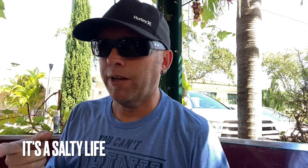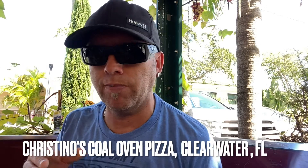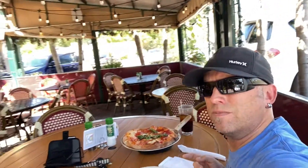What's up Salty Lifers? Jay here. We are at Cristino's Coal Oven Pizza. They do have a full menu but they specialize in Coal Oven Pizza, which I'm pretty excited about because I haven't had Coal Oven Pizza in quite a while. They have a super nice patio here, and you can also dine inside, but the patio is really nice. It's a super nice day — I'm in Florida, it's fall, still 80-something degrees, but it's fall.